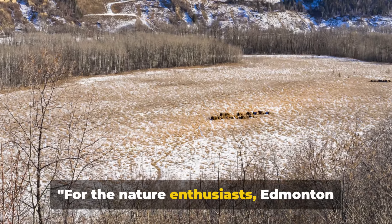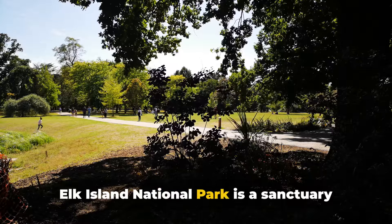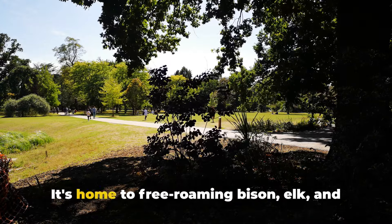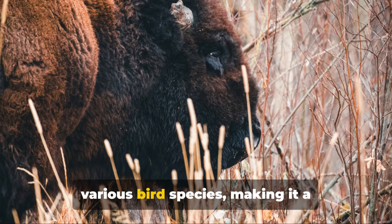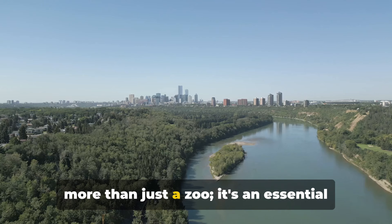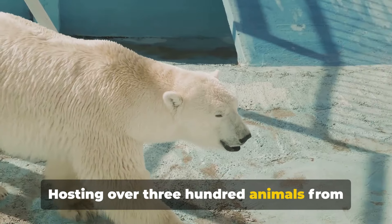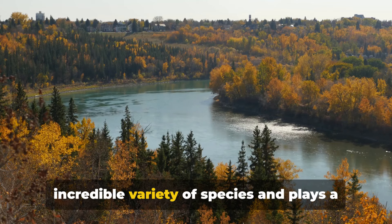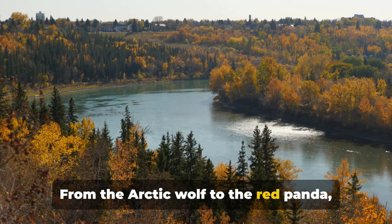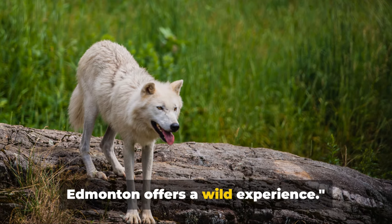For the nature enthusiasts, Edmonton offers Elk Island National Park and Edmonton Valley Zoo. Elk Island National Park is a sanctuary where you can engage in outdoor activities such as hiking and stargazing. It's home to free-roaming bison, elk and various bird species, making it a photographer's dream. Moving to the Edmonton Valley Zoo, it's more than just a zoo — it's an essential center for animal conservation. Hosting over 300 animals from around the world, the zoo plays a crucial role in wildlife education. From the Arctic wolf to the red panda, the diversity is impressive.